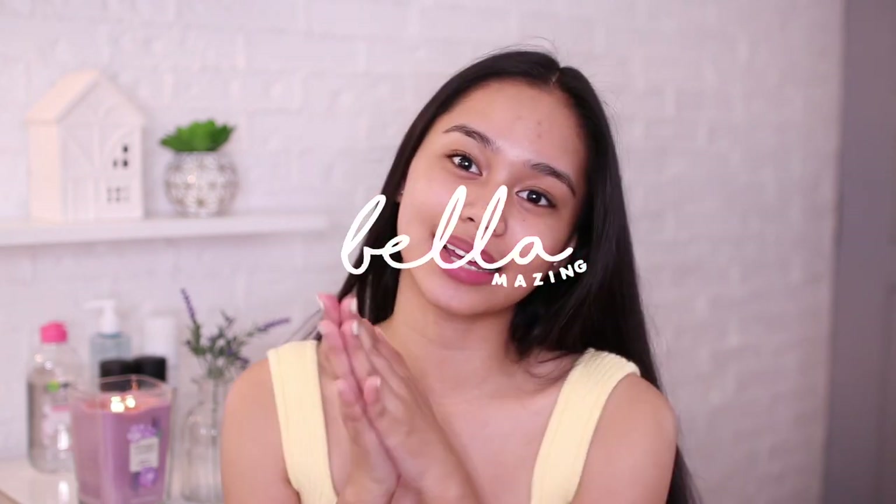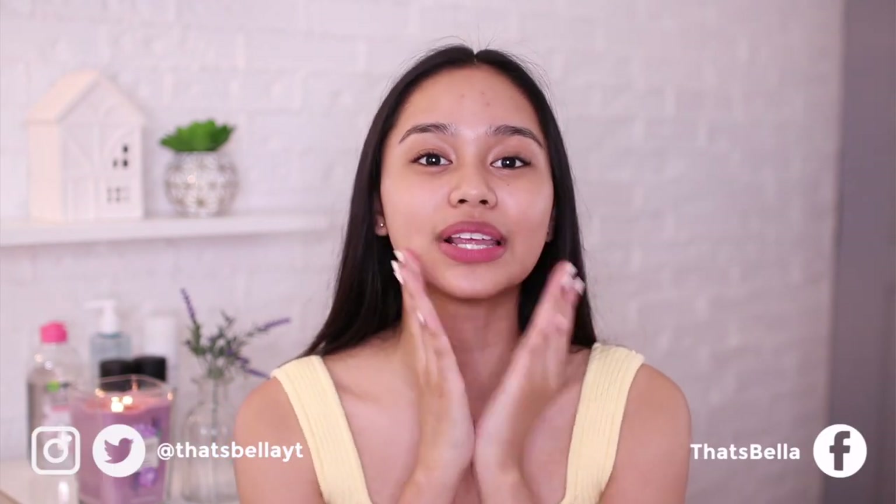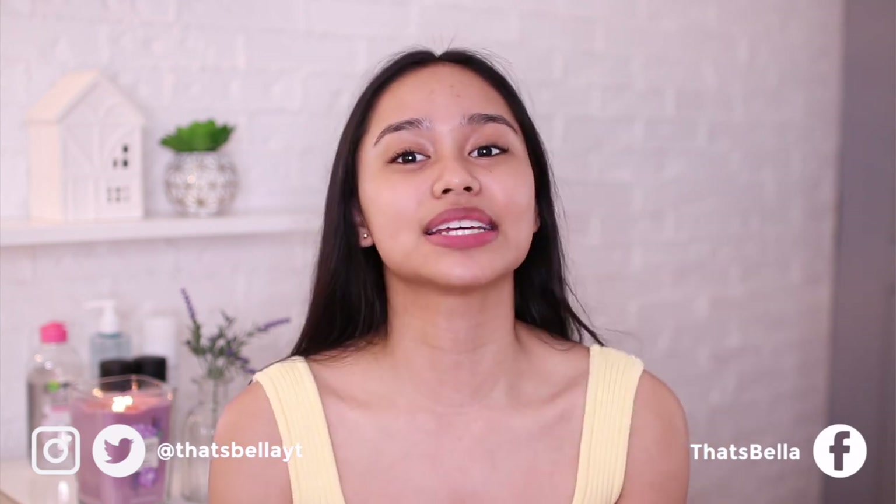Hey, that's right! It's Bala! So, as you guys can tell, wala akong ka-makeup-makeup ngayon. I'm bare-faced. And that is because for today's video, we will be doing a makeup-related video.